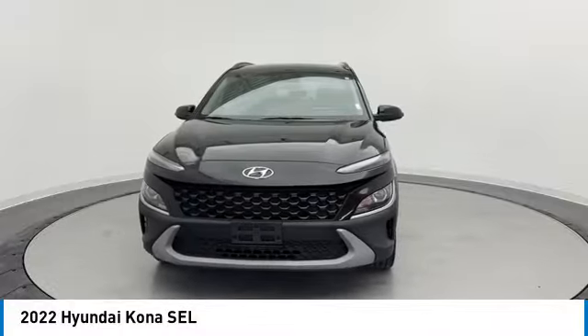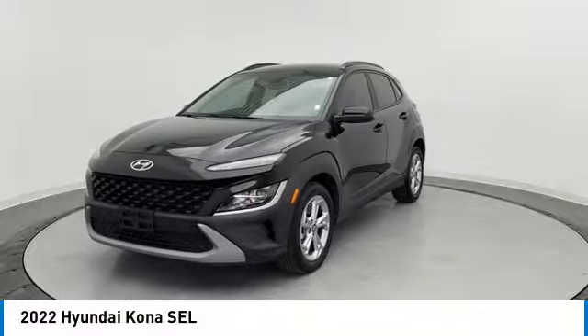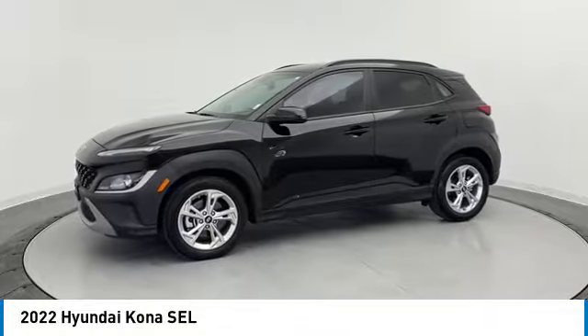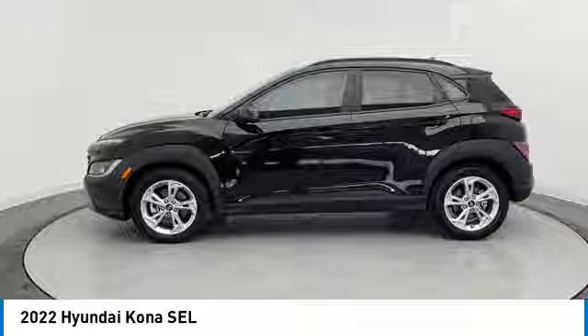Looking for the right vehicle? Check out the 2022 Kona. The Hyundai Kona provides a wide variety of functionality in a small SUV body. The energetic design is perfect for those looking to marry their adventurous side with their urban lifestyle.